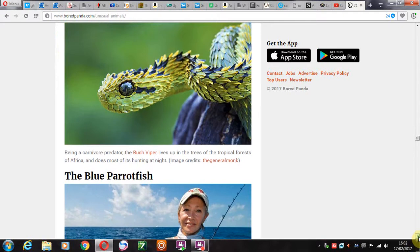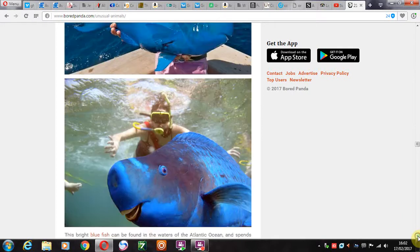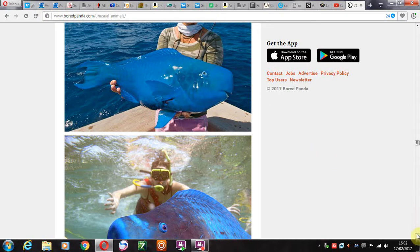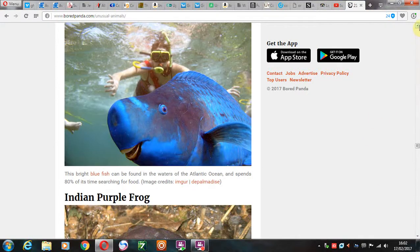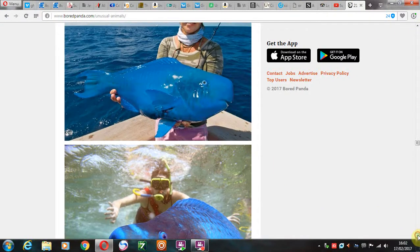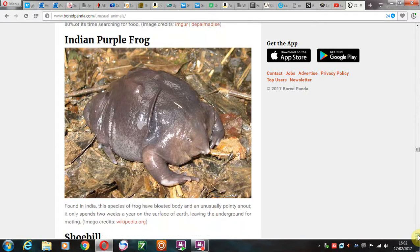And then we have the blue parrotfish. The parrotfish? Well, I know it's blue, but parrotfish — are you sure? To be honest with you, I think I've seen something like this before, but maybe not quite this blue. Atlantic Ocean — I really thought the last time I saw something like this was in Australia. No idea it was from the Atlantic Ocean. And the Indian purple frog — the purple frog. Never heard of it. Never heard of you, man.